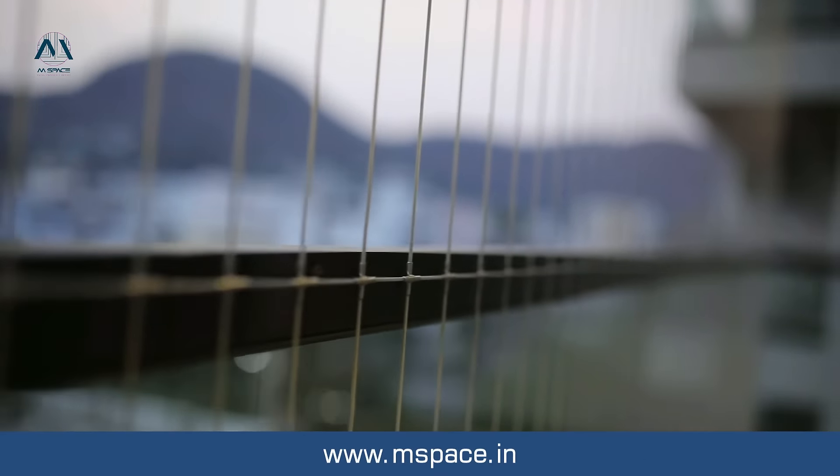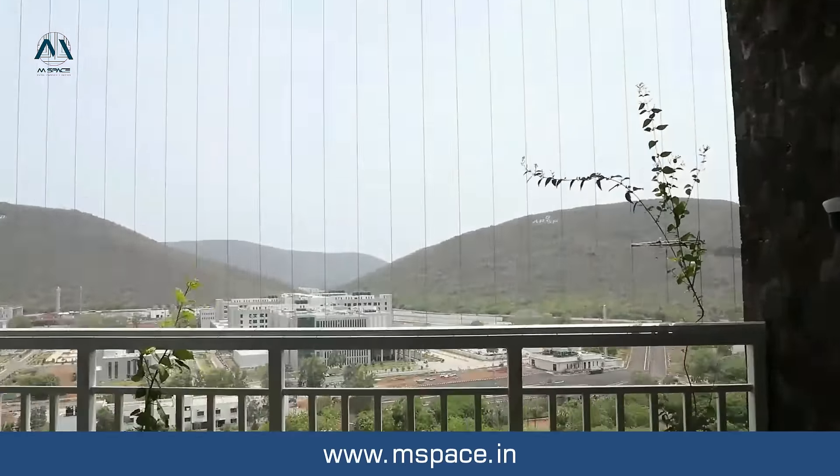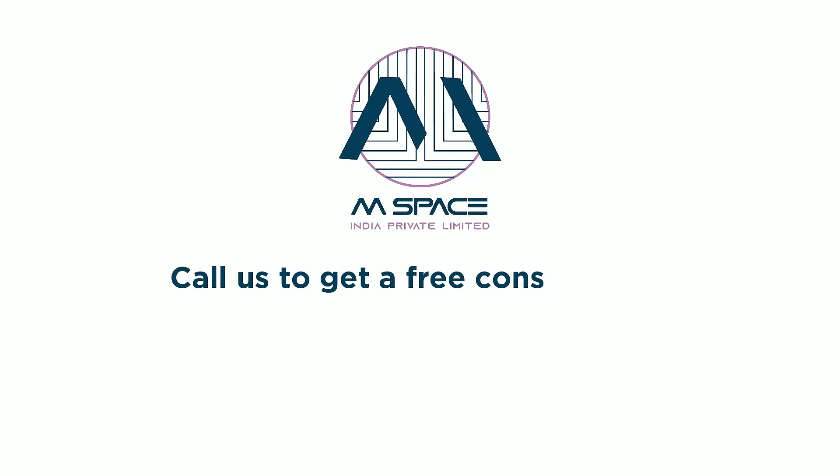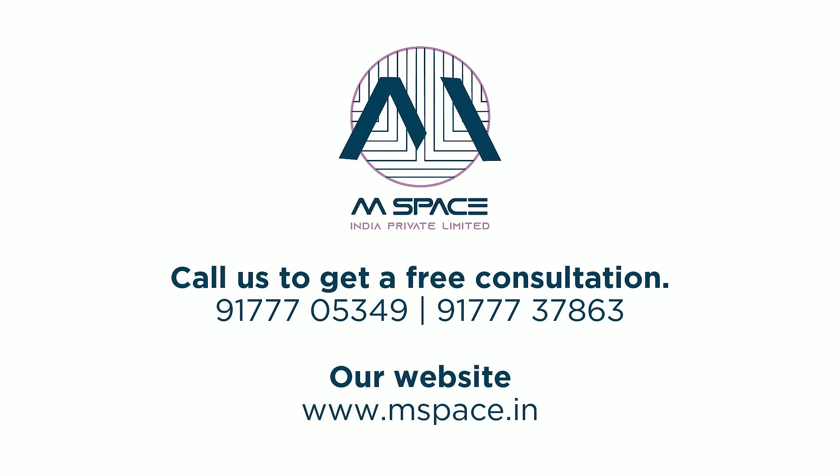With an experience of completing 3,000 plus projects with our expert staff, we assure you to get the best service. Contact us for more information or schedule a free demo.